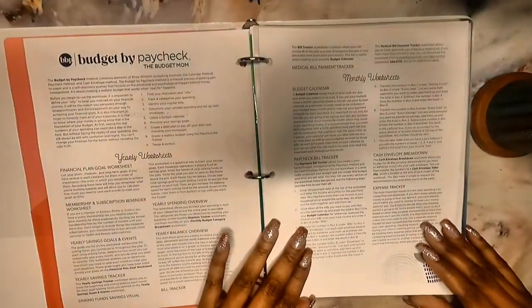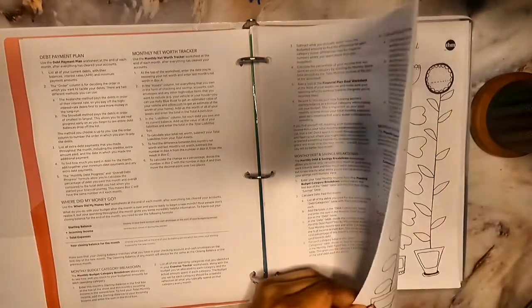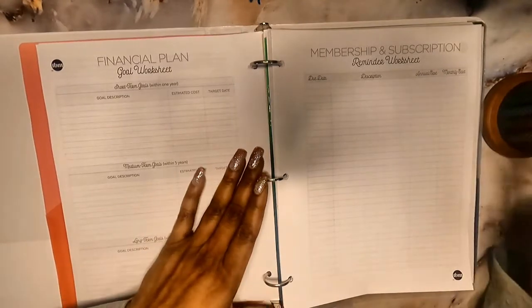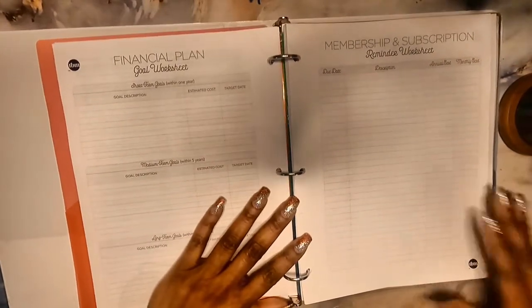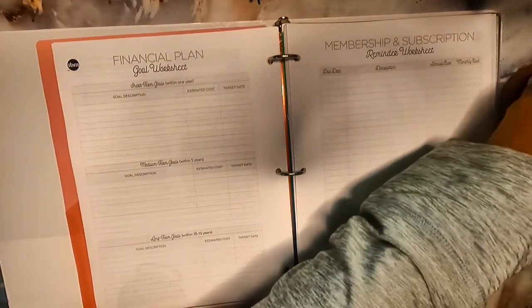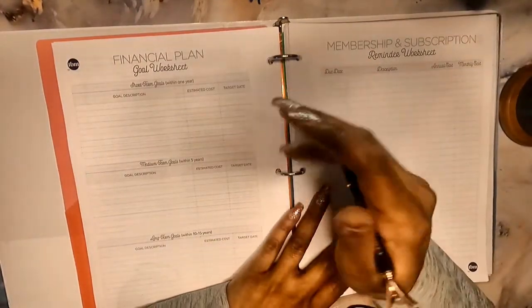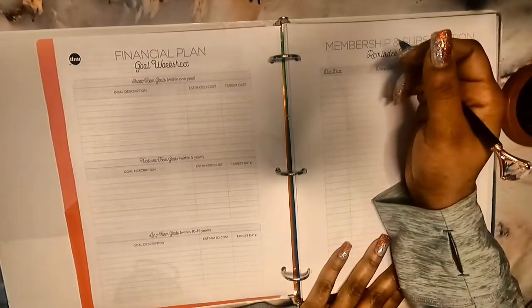I don't have it in color, and I'm sure a lot of y'all have already seen the Budget Mom's workbook. The workbook has directions on how to use the different items throughout — it gives a little bit of a detailed explanation. I was going to do it on the tablet, but I'm going to try to print it off and see how that goes, at least for right now.